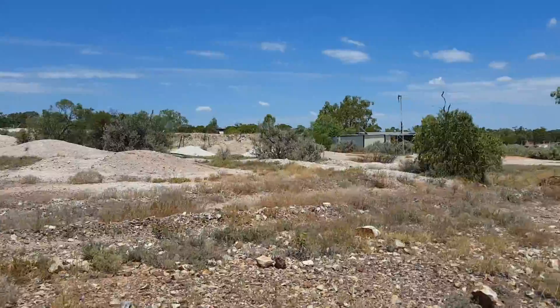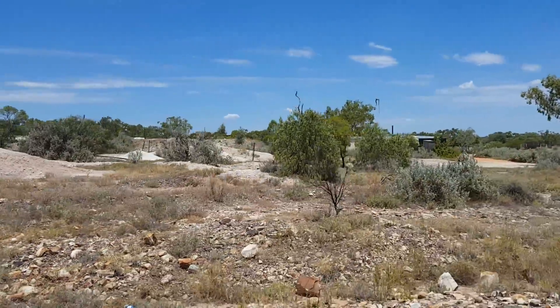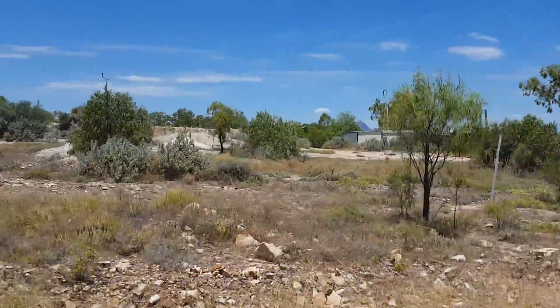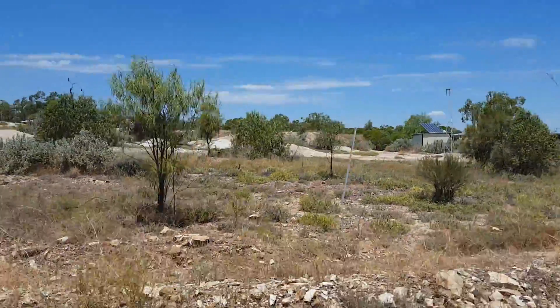This is the outskirts of Lightning Ridge, where all the mines are, and just beside the largest cactus nursery in the southern hills here.